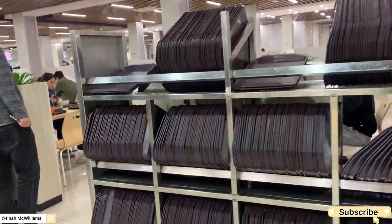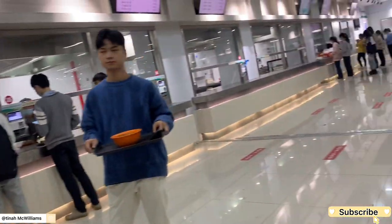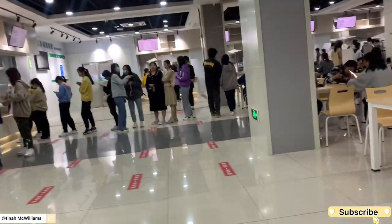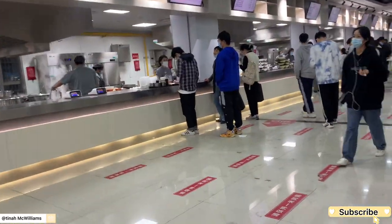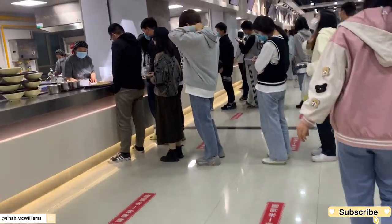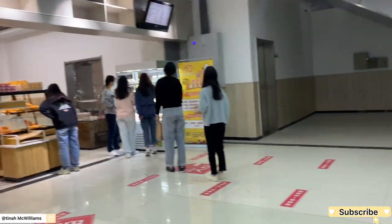People are even making lines — you can grab a tray there, you can grab your chopsticks there, and you can either take away or dine in. It looks so good, it's so clean, and the food was smelling so nice. It's just too bad I don't really eat in the school canteen because I cook, so I don't come here to eat. You can just make a line and order the food that you want, then you pay and eat.